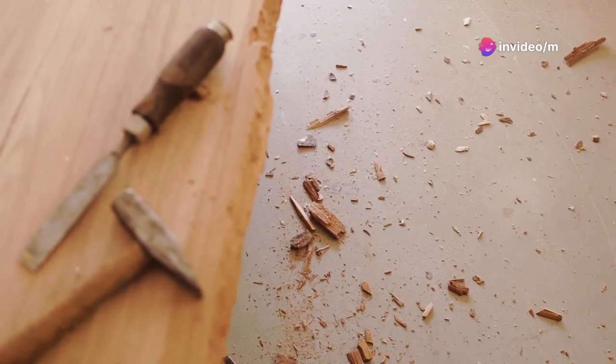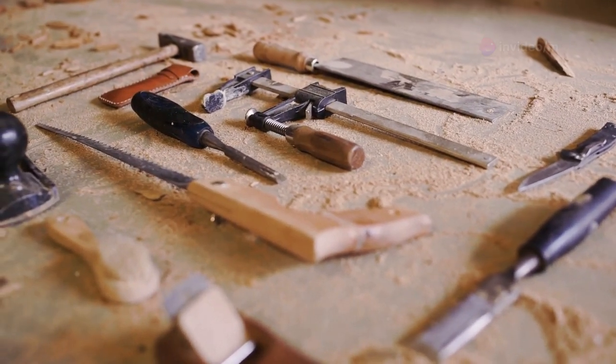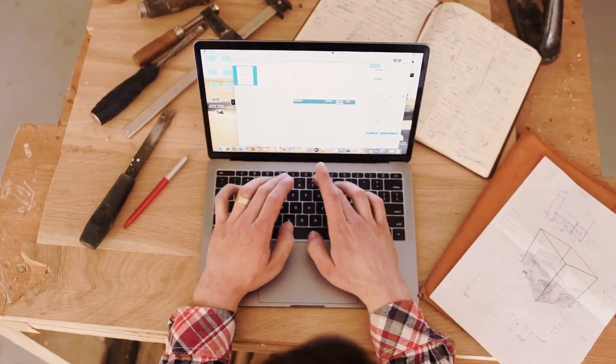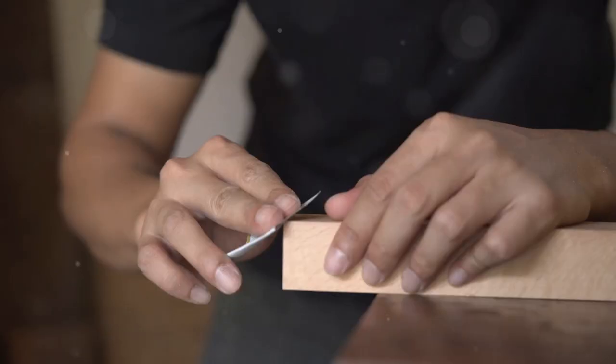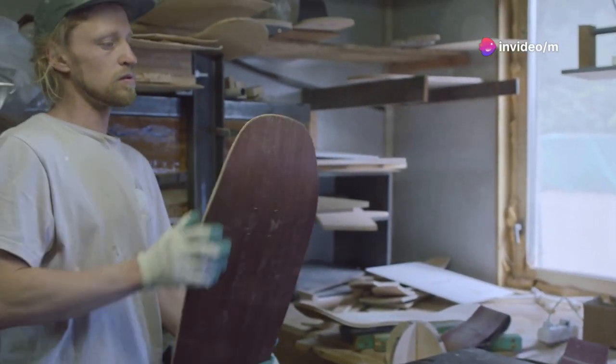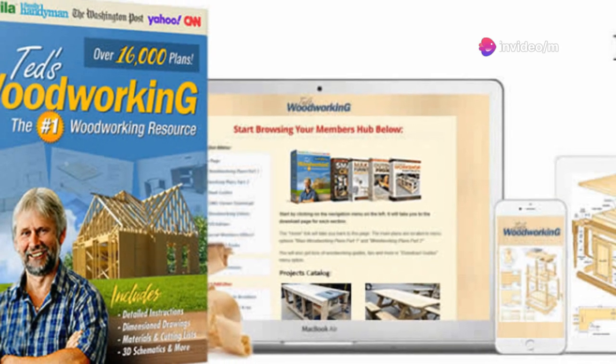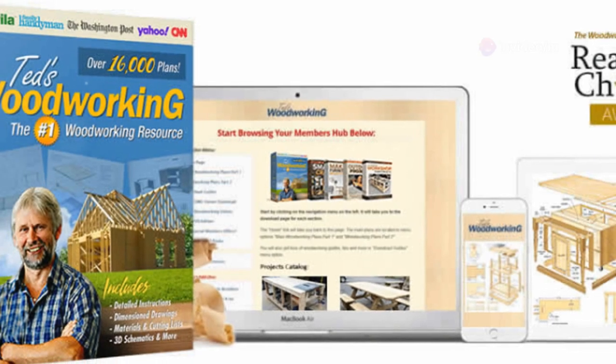So what makes Ted's Woodworking stand out? First, it's not just about the quantity. Each plan comes with crystal clear, step-by-step instructions. It's like having a master woodworker standing right beside you, guiding every cut, every nail, every polish. Whether you are crafting a simple bookshelf or an elaborate garden shed, Ted's got you covered.